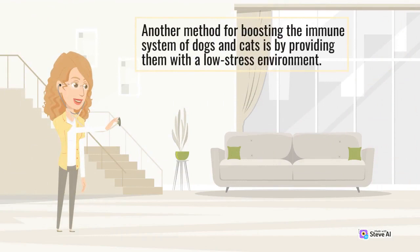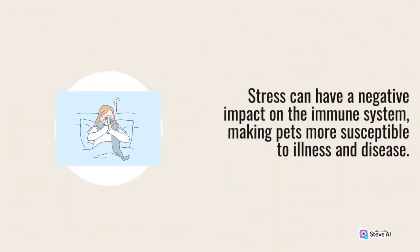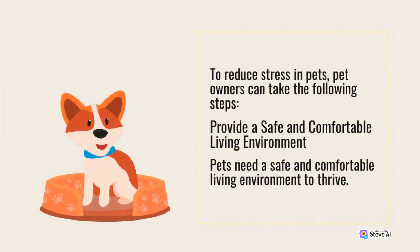Another method for boosting the immune system of dogs and cats is by providing them with a low-stress environment. Stress can have a negative impact on the immune system, making pets more susceptible to illness and disease. To reduce stress in pets, pet owners can take the following steps.